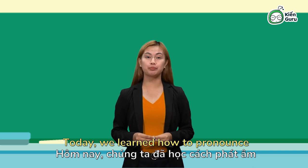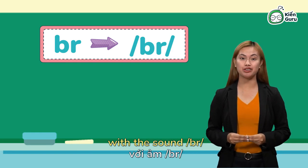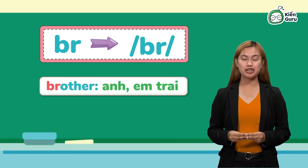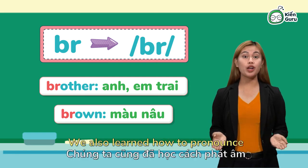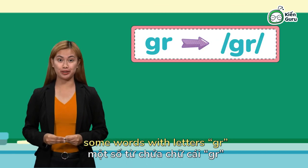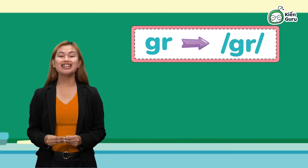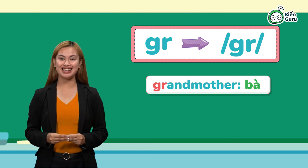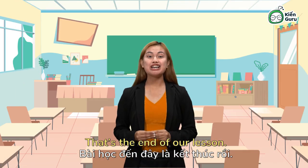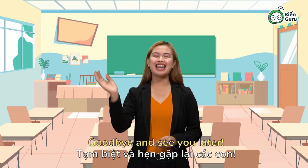We learned how to pronounce words with letters BR with the sound br, as in brother and brown. We also learned how to pronounce some words with letters GR with the sound gr, as in grandmother and grandfather. That's the end of our lesson. Don't forget to have some more practice. Goodbye and see you later!